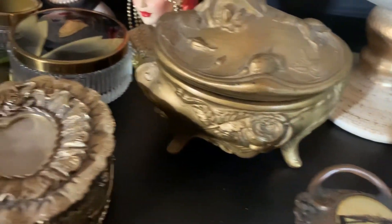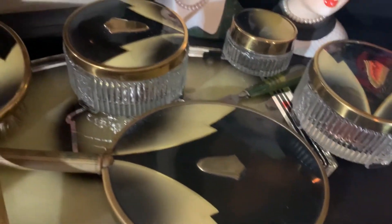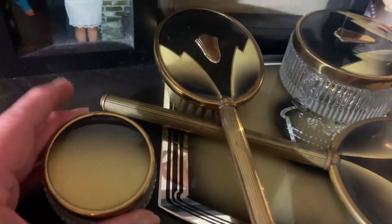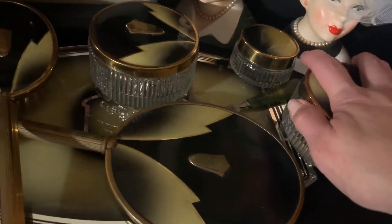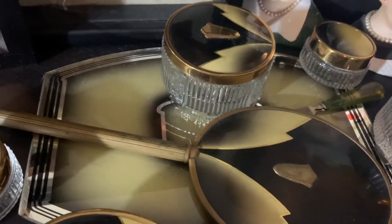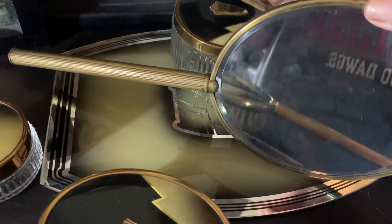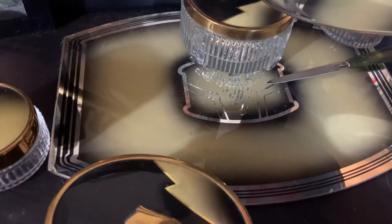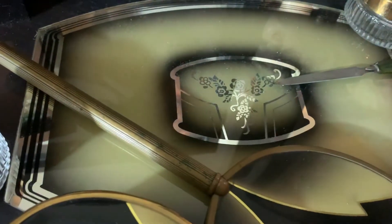I'm going to go ahead and show you guys the other items that I have on my dresser. This is a 1920s Art Deco ladies dresser set. The little jars — these have the screw-on lids and these have the lids that just come off. And this is a brush — not one that I would use, but still. And then we have a mirror — you can see me recording — and this is the glass tray. It has a similar motif on it. Isn't that pretty?